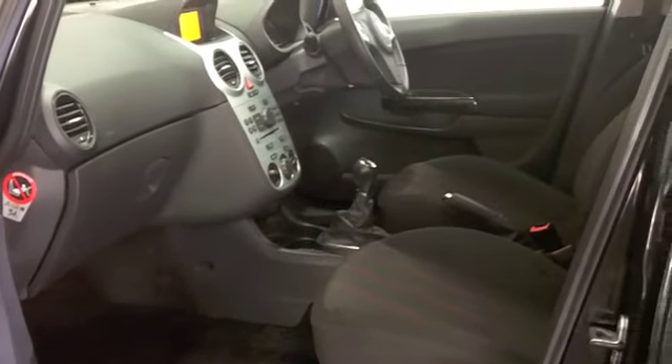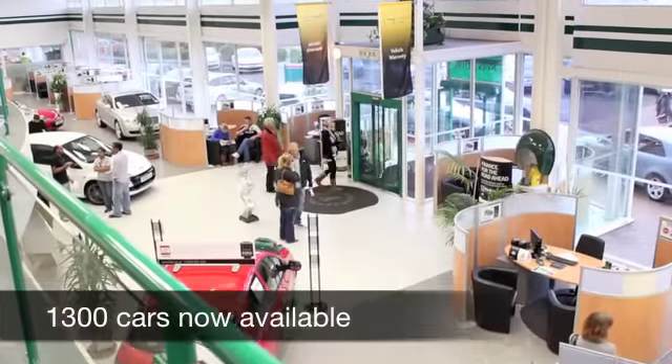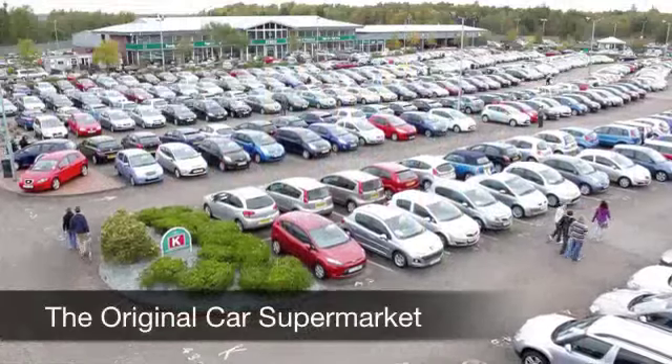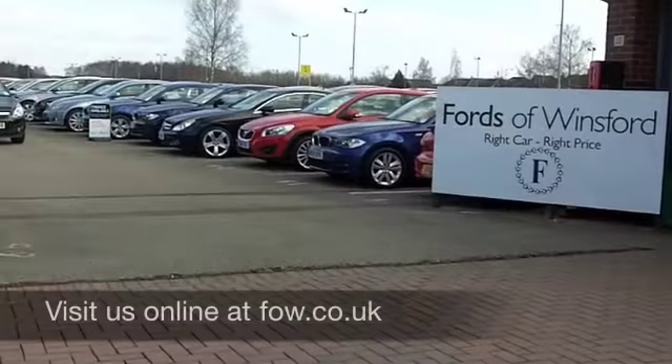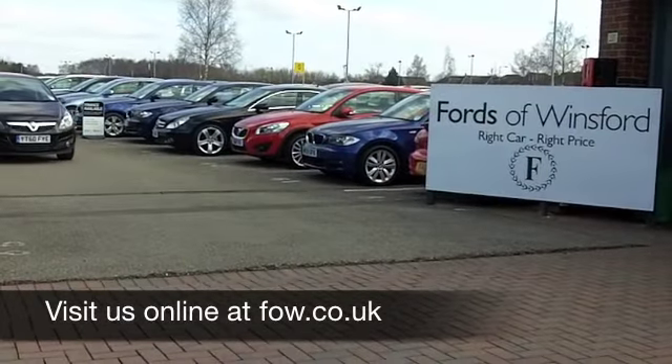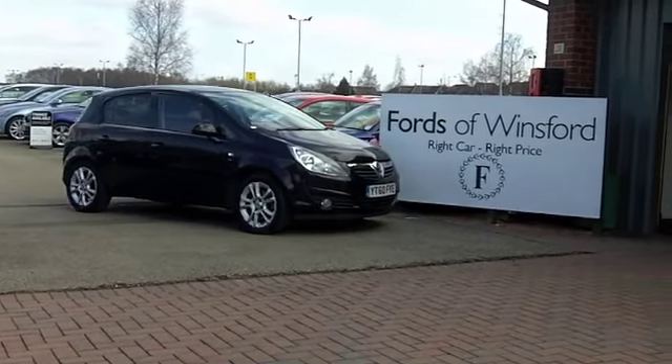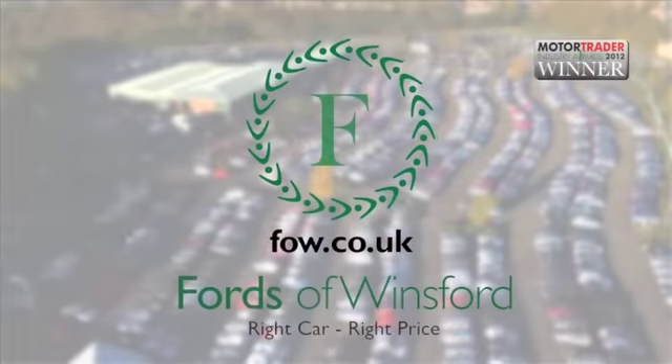We've got about 1,400 cars on our super site at Winsford right now, so if you come on down you might be spoilt for choice, but maybe this is the one you're going to drive home. Come and find out, come and have a test drive with no obligation and discover this great car for yourself at Fords of Winsford.